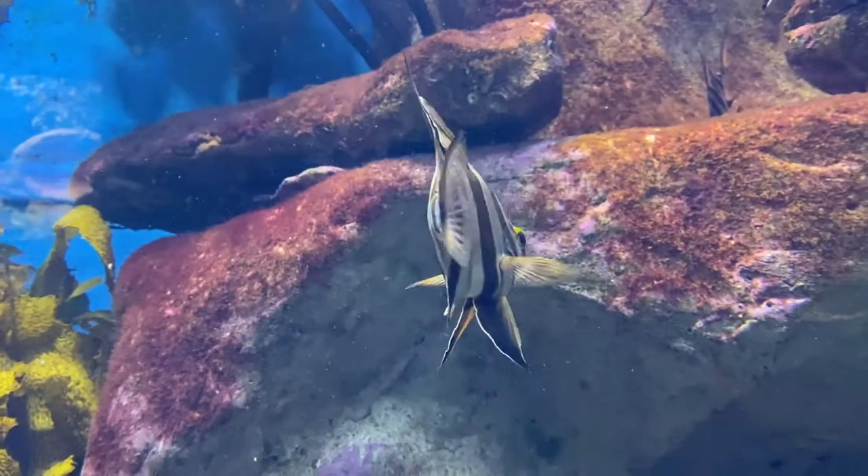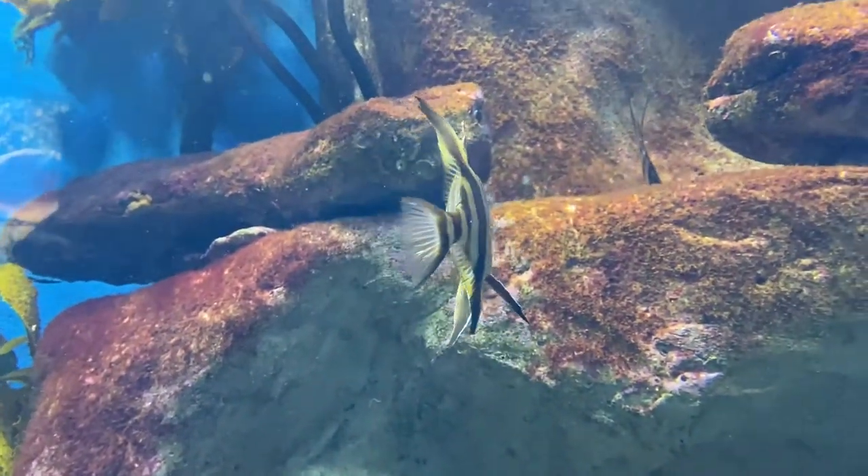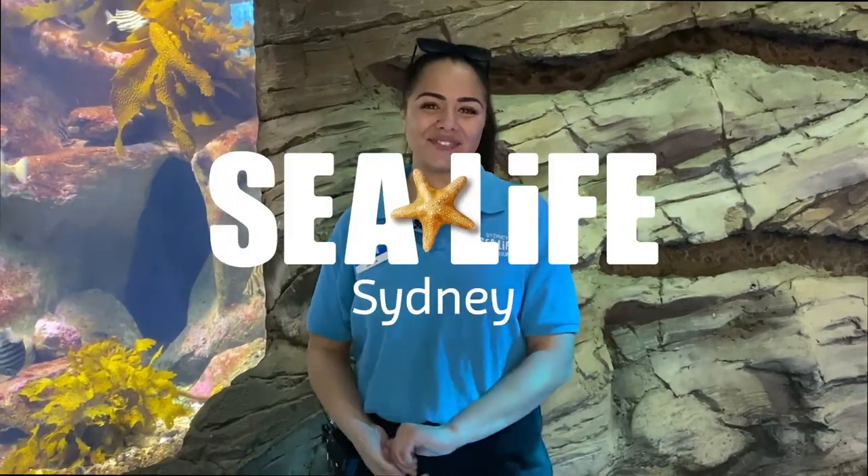That's it from me, guys. Thank you so much for joining us on Fishy Features. We hope to see you here real soon at SeaLife Sydney Aquarium. Thanks!